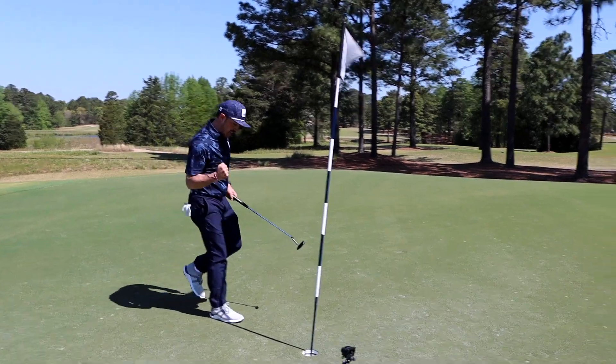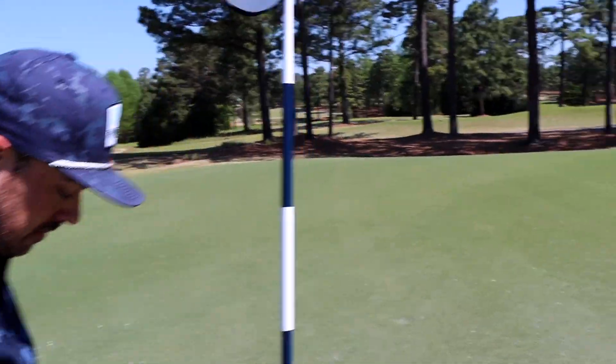Nice putt, dude. Nice job. Good pars. All right, that's it, guys. Big thanks to Smathers and Branson. Don't forget about the giveaway. We'll see you again soon.